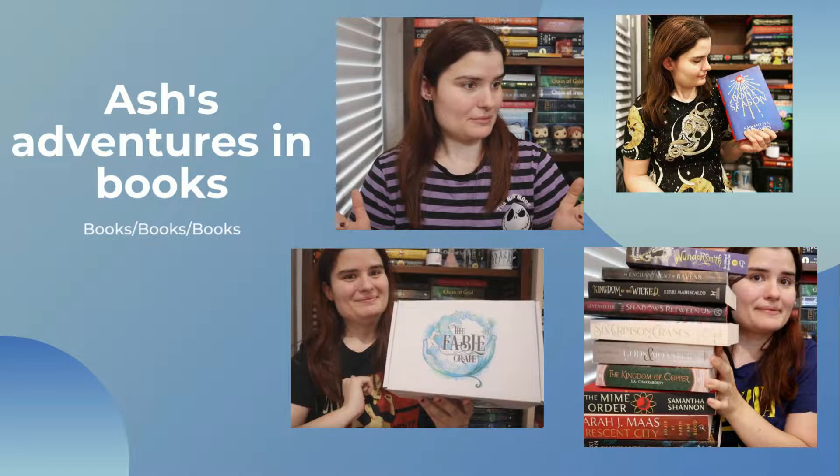Looking at these books, why do I choose big ones? What's up guys, welcome back to another video and today we're going to be doing my April TBR.